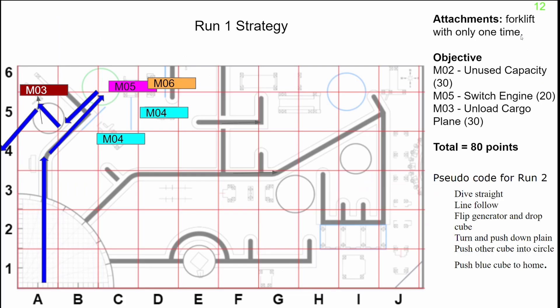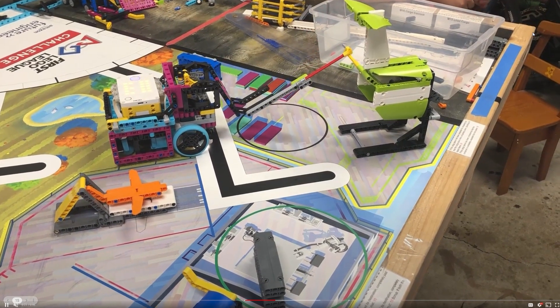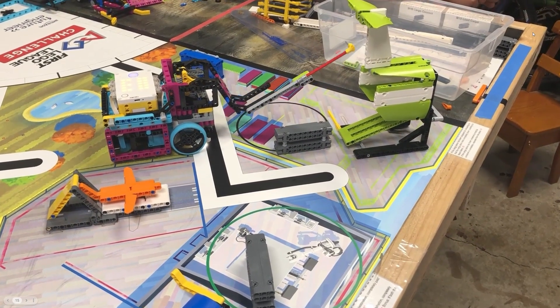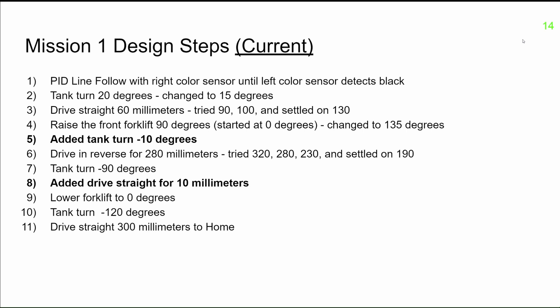Our Run 1 strategy is to get quick, easy points on the board. This run solves 5 missions. We utilized a single drop-on module with a high-torque arm to solve both the switch, the engine to electric, and then retrieve the cargo from the plane. We also wrote down pseudocode similar to this for every mission run we did. This helped us make easy changes and work out the robot schematics before spending the extra time coding everything up.